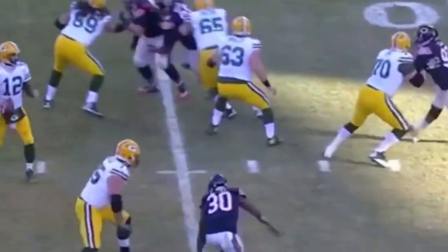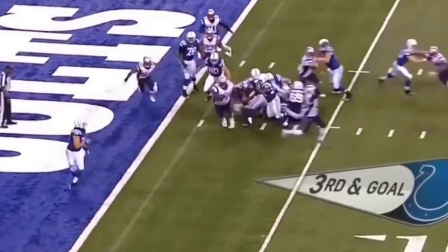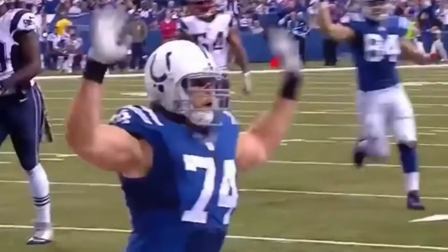Rogers. That's all day. Looking. Gonna try to run it in. Roger! Play fake, and then wide open — Anthony Costanzo on a tackle eligible.